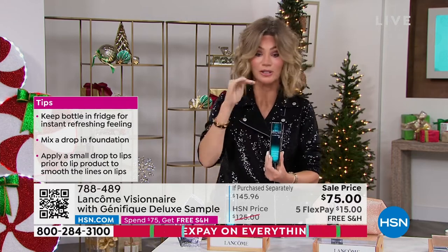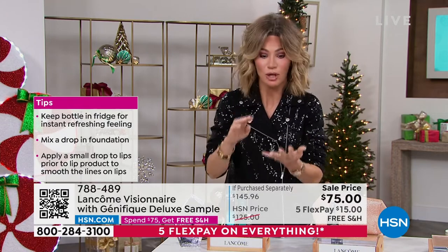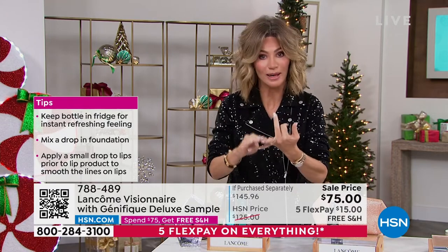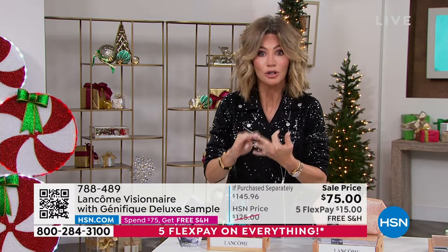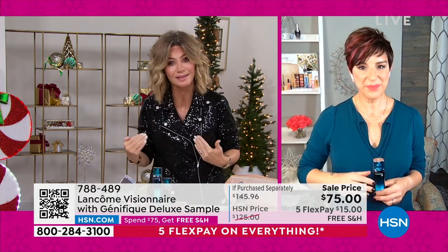We see so many of you ordering this. It's not only texture — we're also looking at discoloration, lines and wrinkles, hydration, and proper exfoliation. If you're tired of trying to hide everything, let's correct it instead.